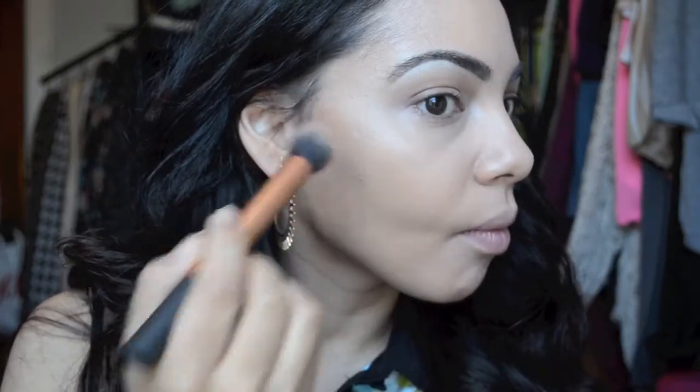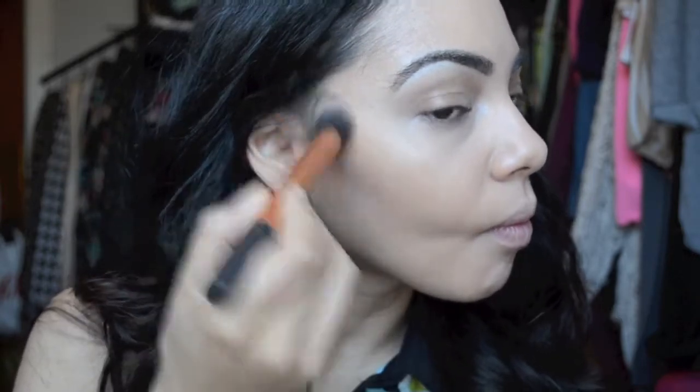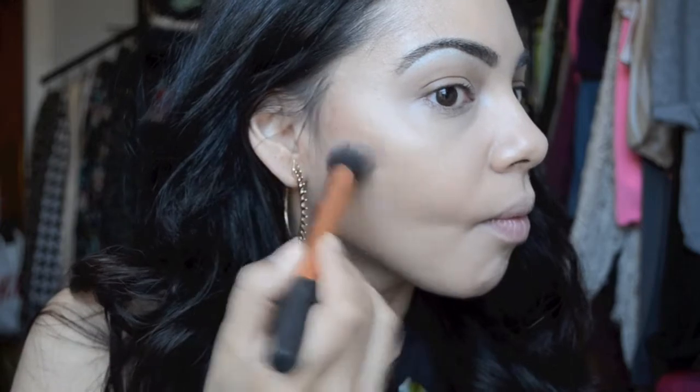Then I'm going to contour my cheeks. I'm using MAC's Mineralize Skin Finish with my Real Techniques brush, just going ahead and using this to contour the hollows of my cheeks. I'm also going to bring this color up to my temple as well, my hairline, and definitely try to give myself as natural a contour and a nice bronzy look as I can.